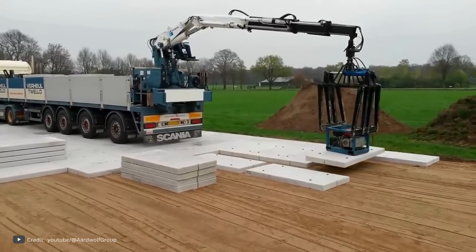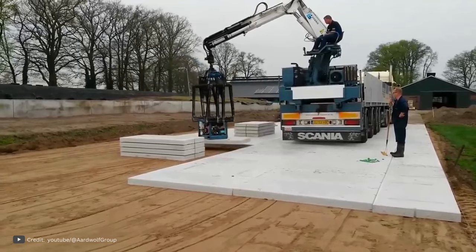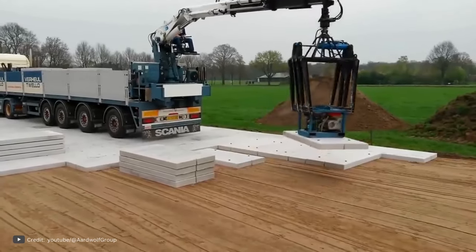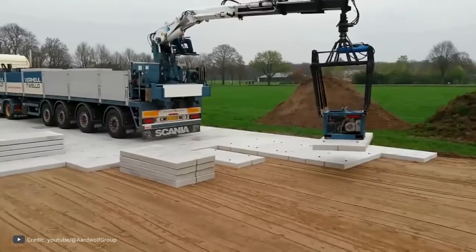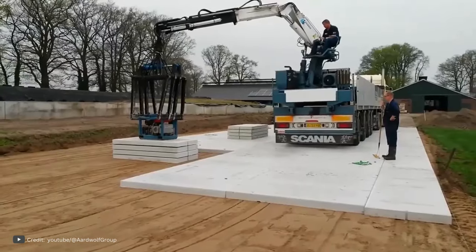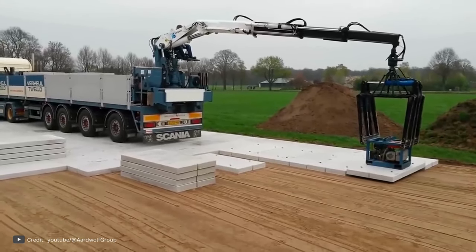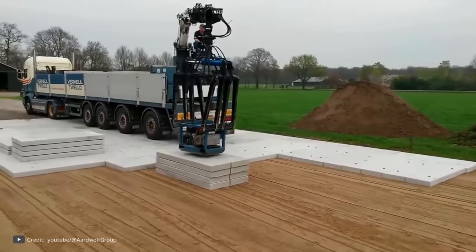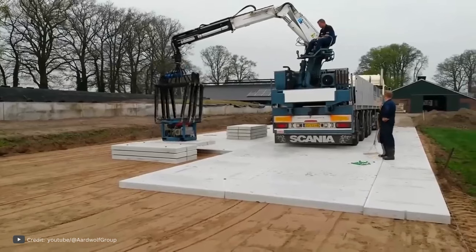The boom of the truck is equipped with a specialized vacuum suction cup that securely locks onto the concrete slab within seconds. This allows for swift transportation and installation of the slabs, a process that can be efficiently carried out by a single operator controlling the boom. By adopting this innovative approach, both time and money can be saved as there is no longer a requirement to hire a team for attaching chains to hooks and manually moving the slabs to their designated locations.